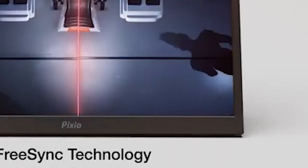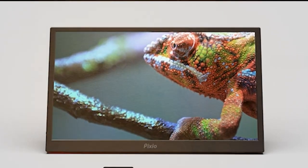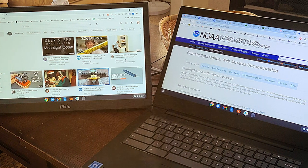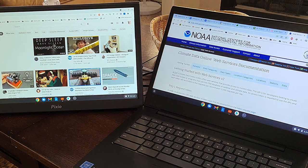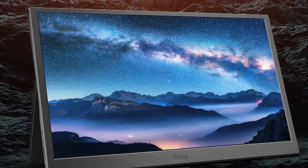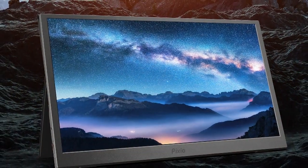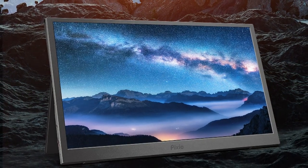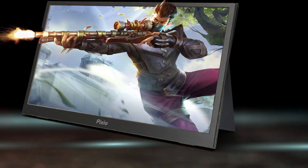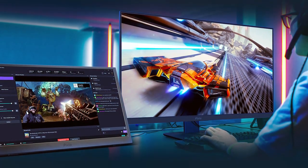Setting it up is a breeze, and it's VESA-mount compatible if you want to save some desk space. The Pixio PX248 Prime offers multiple connectivity options including HDMI and DisplayPort. It also comes with AMD FreeSync technology, which reduces screen tearing during gaming sessions. The on-screen display menu is intuitive and easy to navigate. The stand is adjustable, allowing you to find the perfect viewing angle. Overall, this monitor is a budget-friendly gem that offers a lot for the price.